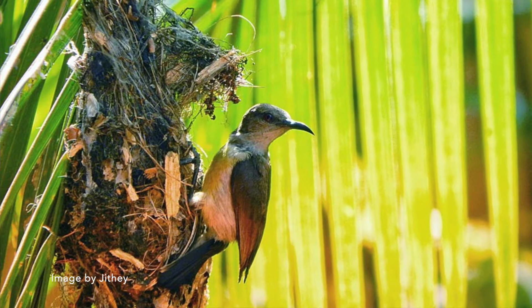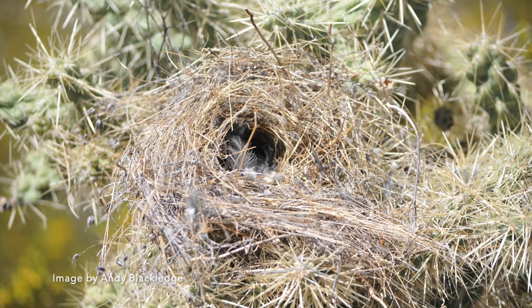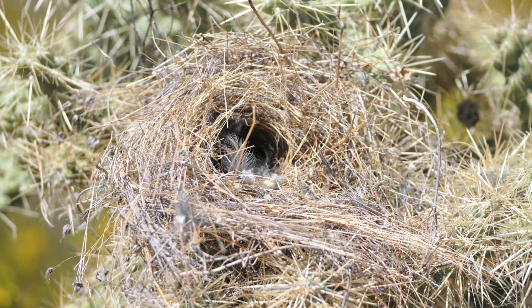Then there are pendant nests — elaborate woven sacks with a small opening in the side that dangle from branches. They are great protection from predators, and weaver birds and sunbirds are known to make these. Other birds build dome-like or sphere nests that are almost completely enclosed, which provide great protection through camouflage, but they're often on or near the ground in low areas at risk of predators and heavy rains. Cactus wrens like to make these kinds of nests.